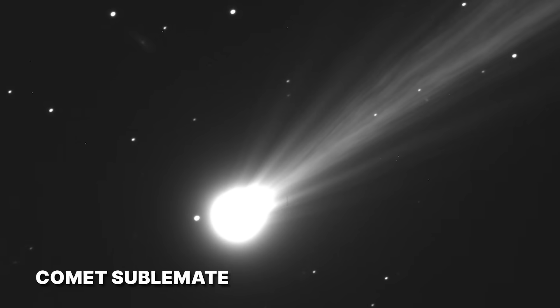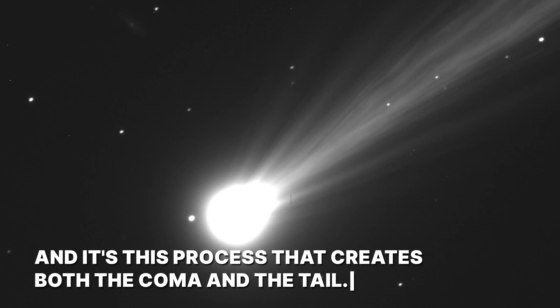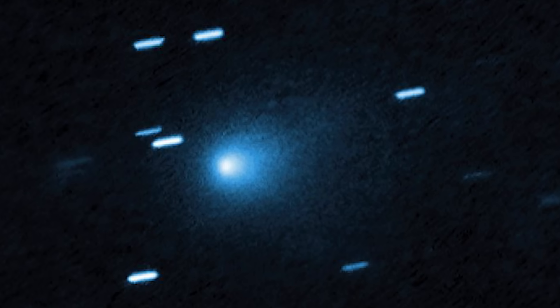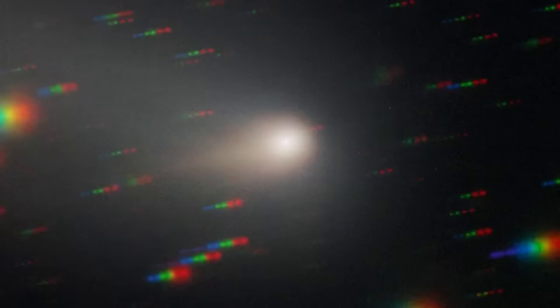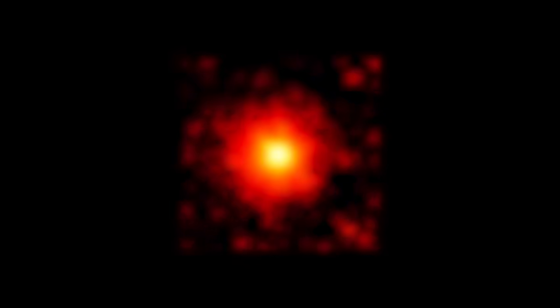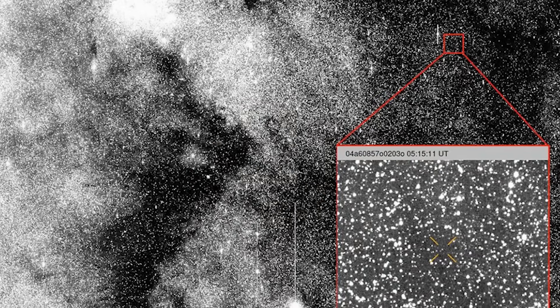Comets sublimate, meaning their ice turns directly into gas when heated by the sun, and it's this process that creates both the coma and the tail. 3i Atlas is performing the first part of the act with incredible gusto, but seems to be completely ignoring the grand finale. The gas is just appearing and then lingering in this horrifying red cloud. It's a cosmic magic trick without a magician, happening on a scale that is hard to comprehend.